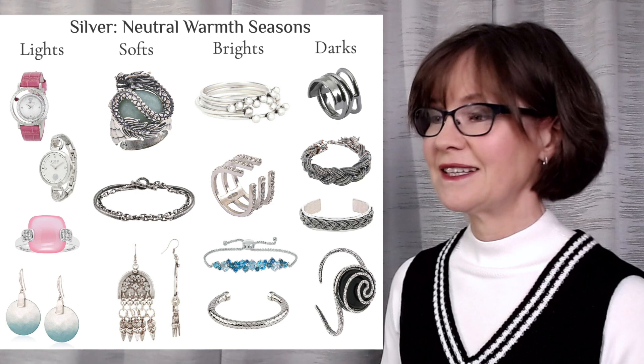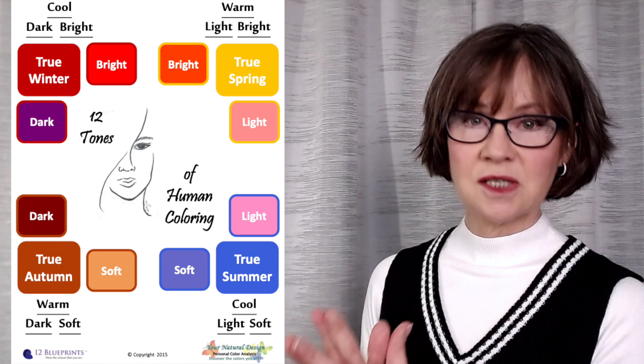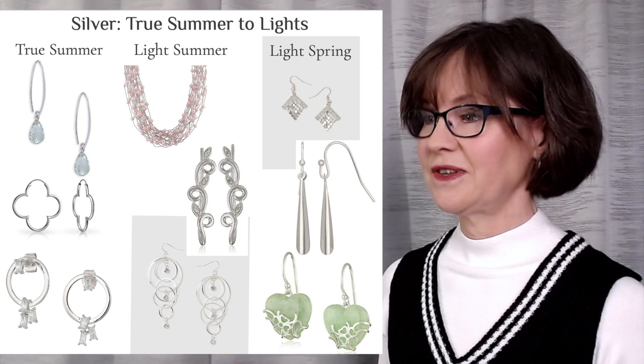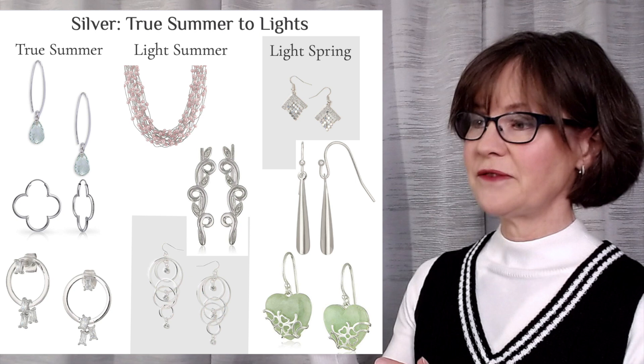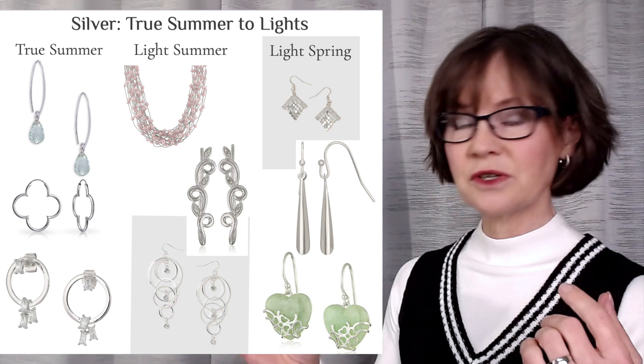Let's divide these up a little bit more. We're going to compare the true cool parent season with their neutrals — starting with true summer mixing in some spring. True summer at the top — water droplets — that is just as perfect as could be. Cool silver, even with a little pinkish tinge. Clover leaf, blue metal — great in a cool-based season. The satin surface creates a softer reflection.